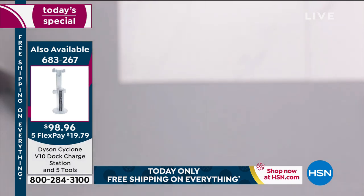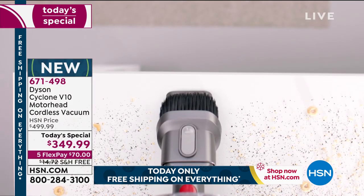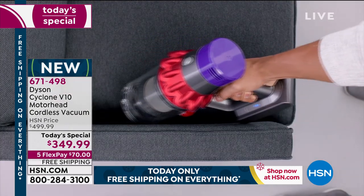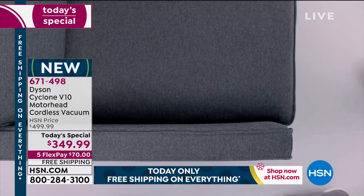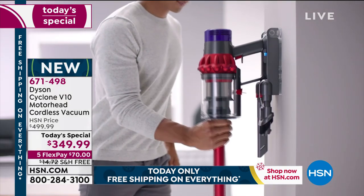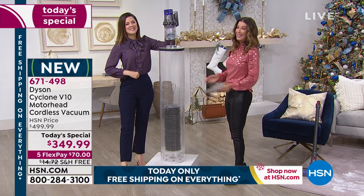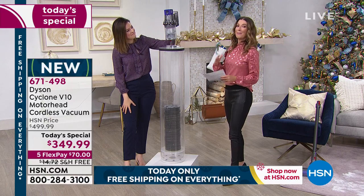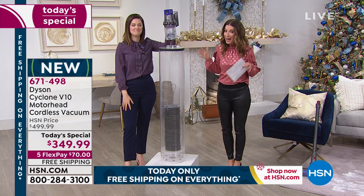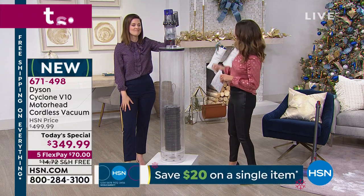For those of you looking for a great solution, jump in on that one. But right now we're talking about our Today's Special — the first-ever Dyson Cyclone V10, and it is our best price for one day only. We have interest-free flexible payments — $70 a month. You're going to get a whole new experience. It's going to change the way you clean, the way you live, and it's going to make it much easier to clean up all of those messes. Remember, this is the vacuum that's going to replace that upright — because even though we cut the cord, we didn't lose the power.